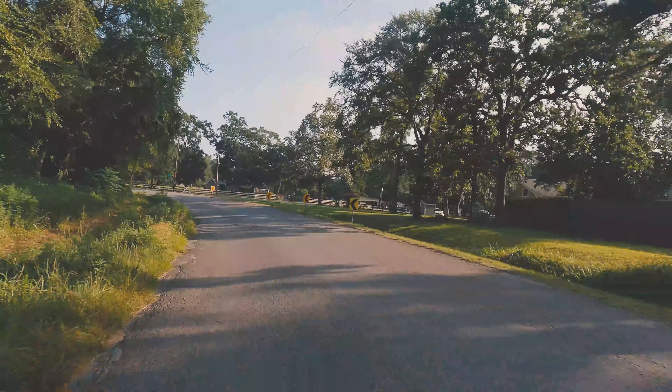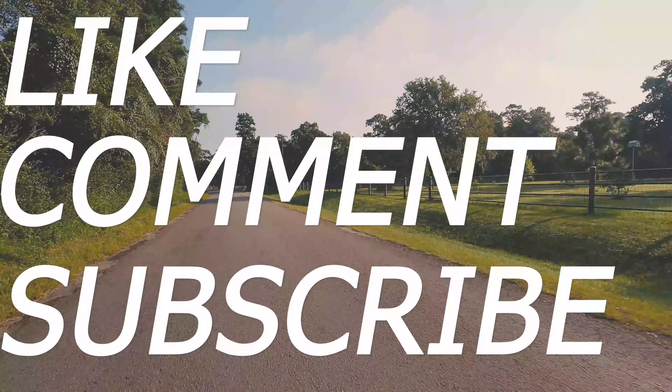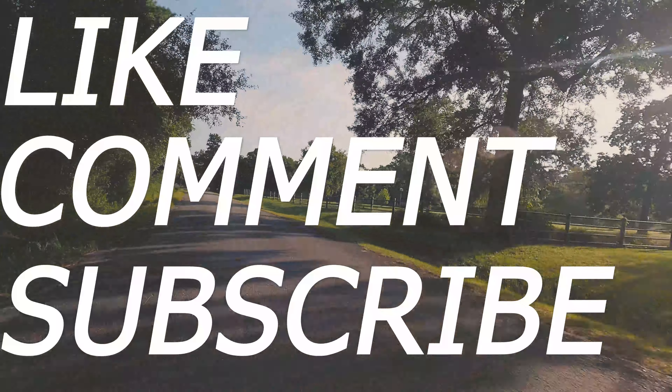Say that five times fast. If you have any suggestions for saddles, let me know in the comments below. As always, like, comment, and subscribe, and I'll see you in the next one.